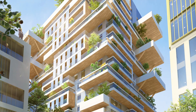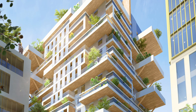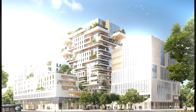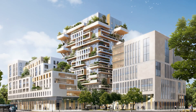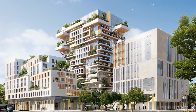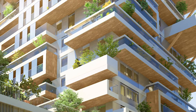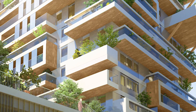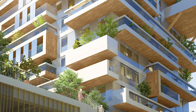Hyperion is part of a larger push in France to incorporate more sustainable materials into urban housing projects. The building's design focuses on reducing its environmental impact while still providing modern, comfortable living spaces for residents. The use of timber not only helps with sustainability, but also gives the building a warm, natural aesthetic that stands out in Bordeaux's skyline.